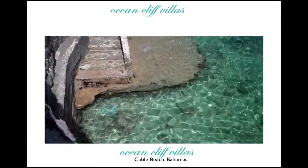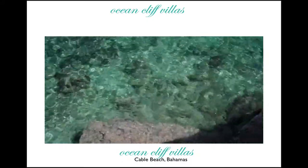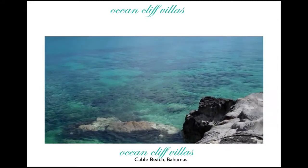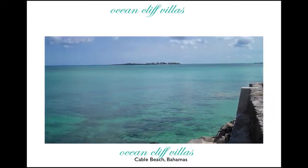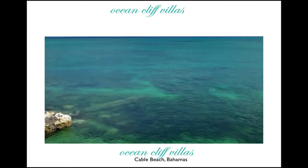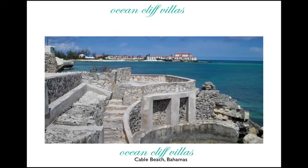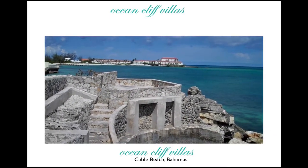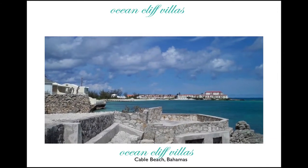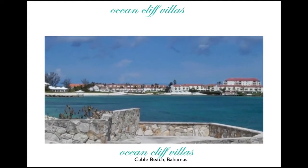There's no beach or sand — as the name suggests, it is on a cliff. So you can expect crystal clear waters, pristine surroundings, but no powdery white sand as you may be accustomed to in the Bahamas. But it's an incredible view, and that's why you'd buy this place — because of the ocean view at the Ocean Cliff Villas. It's one of the best spots on Cable Beach, and with the Bahamian development going on, you can certainly see that this is really prime real estate.